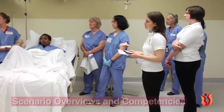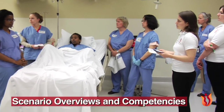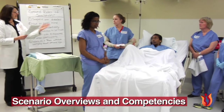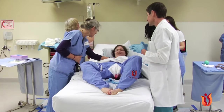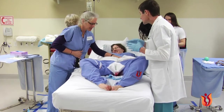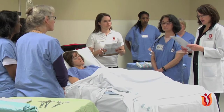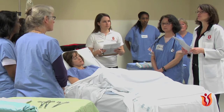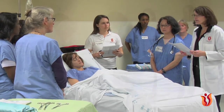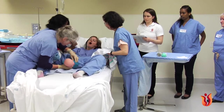In Chapter 6, Scenario Overviews and Competencies, we discuss how to run a successful scenario and also review the three clinical simulation scenarios that are part of the Pronto Pack. We discuss the overall competencies and themes of the scenarios. These scenarios were designed to bring your participants through the learning process in an organized way, building on skills and advancing knowledge through the three simulations.